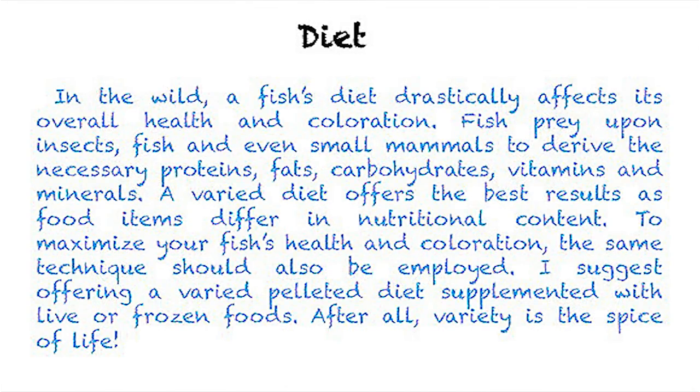In the wild, a fish's diet drastically affects its overall health and coloration. Fish prey upon insects, fish, and even small mammals to derive the necessary proteins, fats, carbohydrates, vitamins, and minerals. A varied diet offers the best results as food items differ in nutritional content. To maximize your fish's health and coloration, the same technique should be employed. I suggest offering a variety — a pelleted diet supplemented with live or frozen foods. After all, variety is most definitely the spice of life.